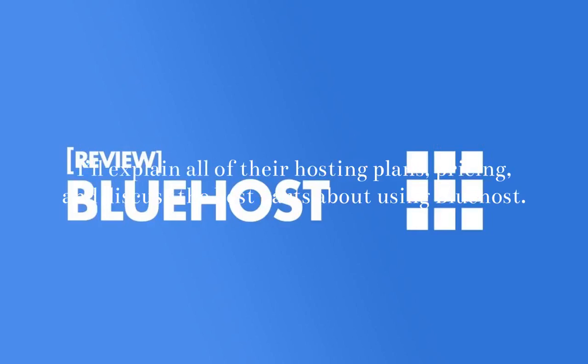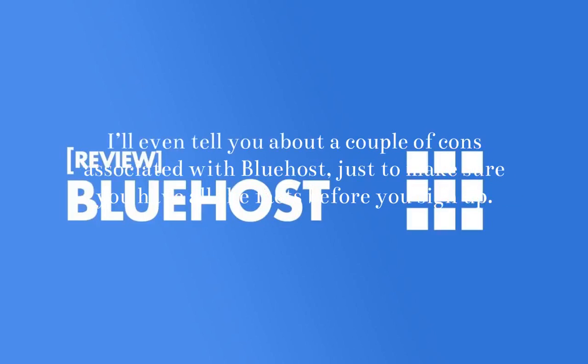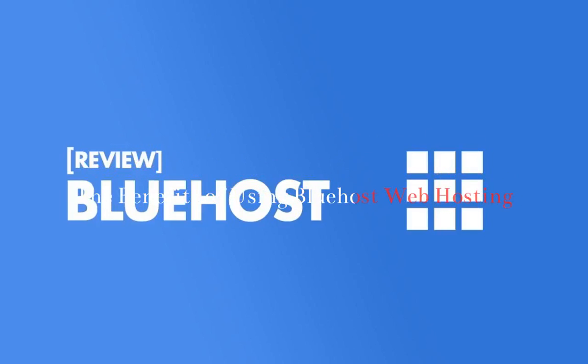I'll explain all of their hosting plans, pricing, and discuss the best parts about using Bluehost. I'll even tell you about a couple of cons associated with Bluehost, just to make sure you have all the facts before you sign up.